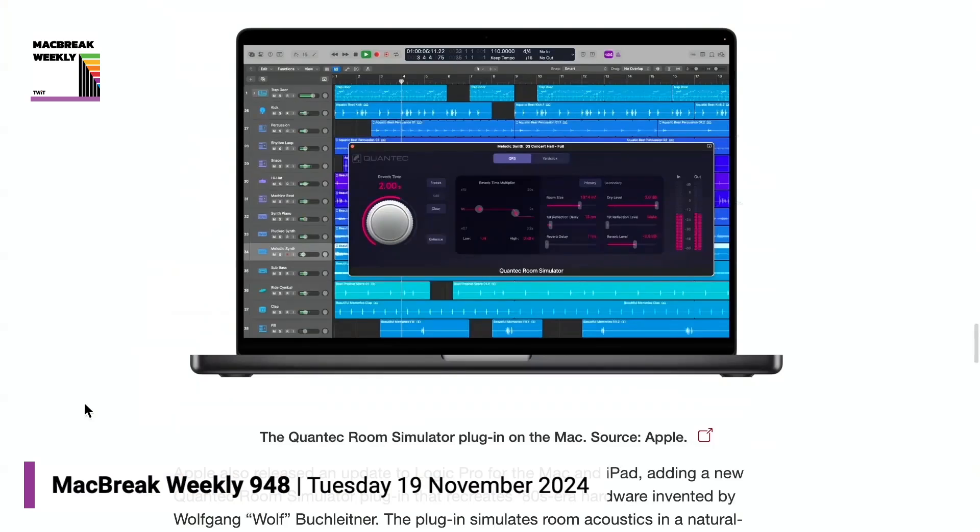Those are the big Final Cut updates. Logic had some new preview features, and Peter Gabriel was really excited about the built-in Quantec Room Simulator plugin. I have a very low opinion of room simulators generally.